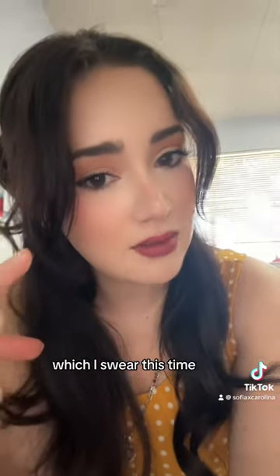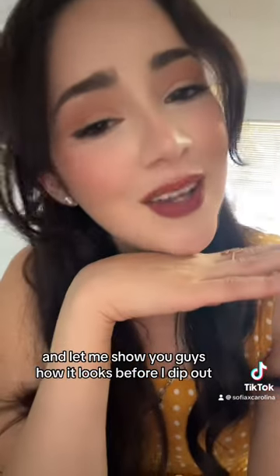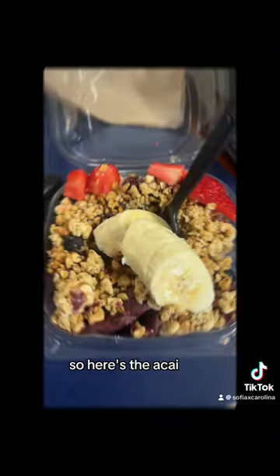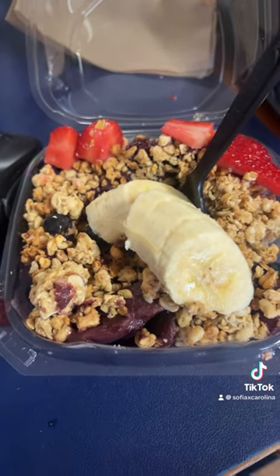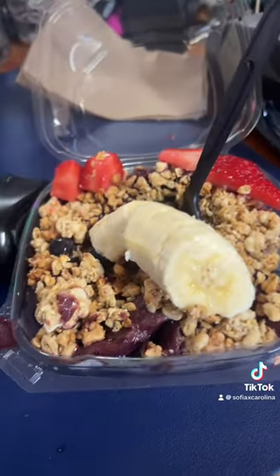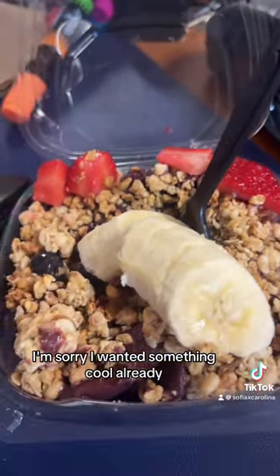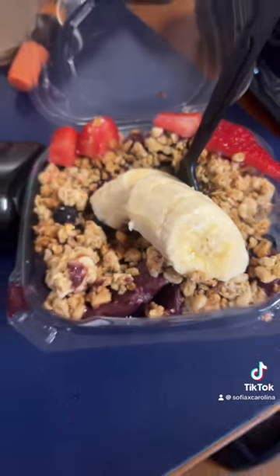I asked for honey this time, same difference — it's still pretty good. Let me show you guys how it looks. Here's the acai, and it looked cuter when I bought it. I wanted something cool already so I started eating it, but it's so bomb.